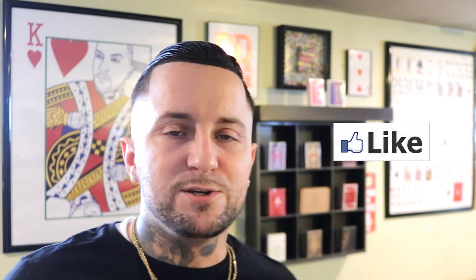I'll link everything down below where you can check out and grab these decks. Once they're gone, they're gone. A big thank you to Ricky and Kelly for sending me these decks for the review. If you enjoyed this review, smash that like button, subscribe if you haven't already, and I'll see you beautiful people on the next one!